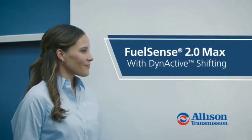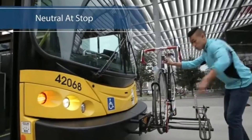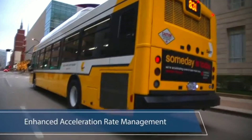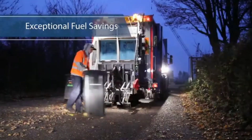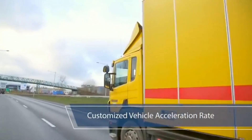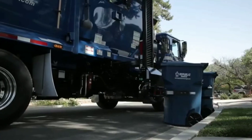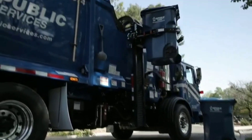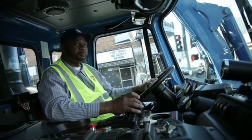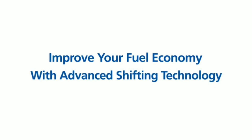If you get in and mash that sucker down to the floor, well, it's going to learn that too. It's going to learn how each individual driver drives. So let's say you have a slip seat operation — it might take a time or two figuring out the driver. But if someone is in the truck for about a month or so, the transmission should be able to learn how to deliver the most fuel economy possible.